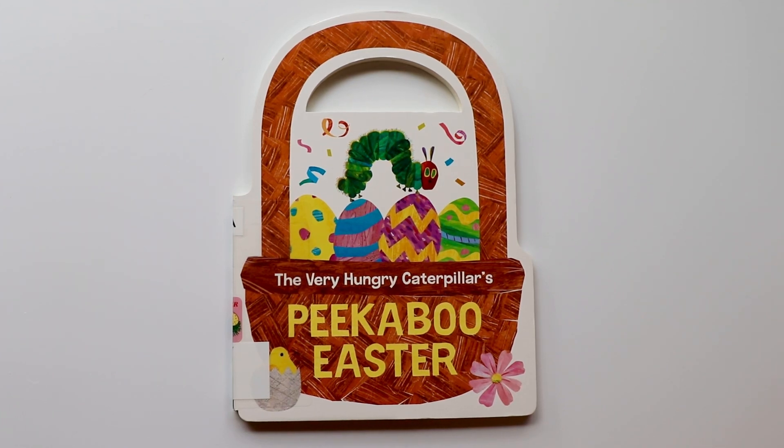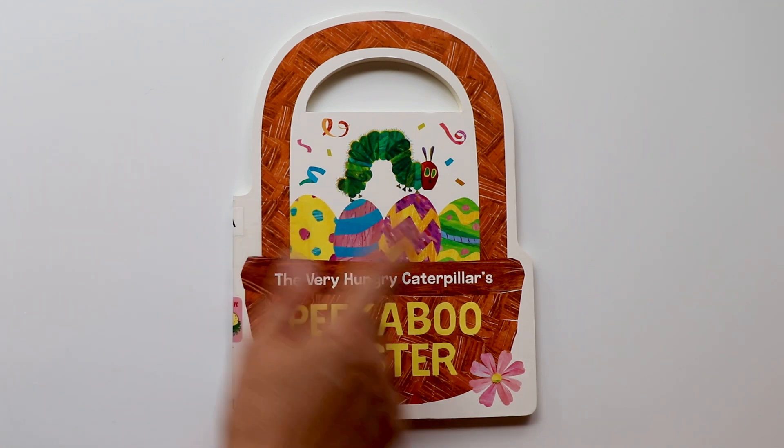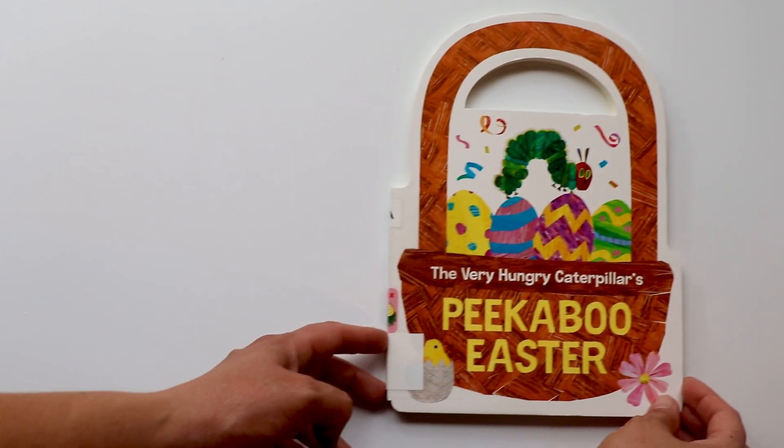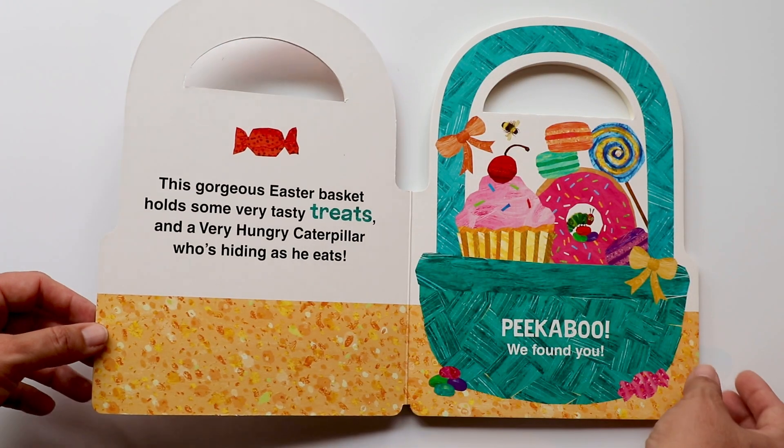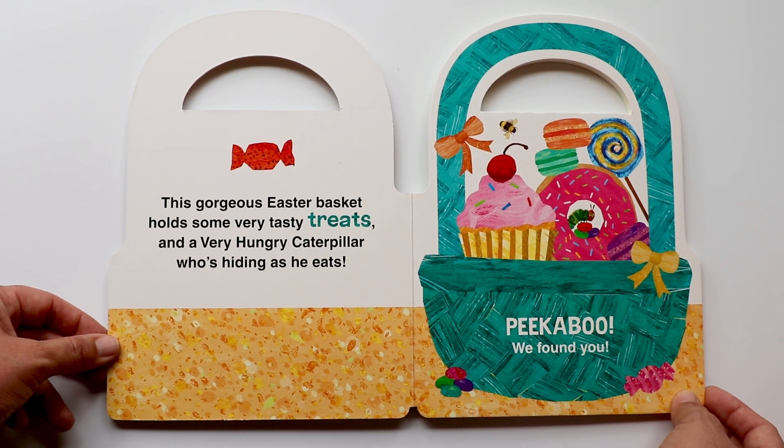Hi book friends! Today I'll be reading The Very Hungry Caterpillar's Peekaboo Easter. Do you like Easter? Well, The Very Hungry Caterpillar does. Let's see what he does on Easter. Are you ready? Let's begin.